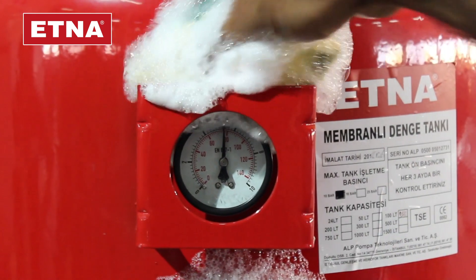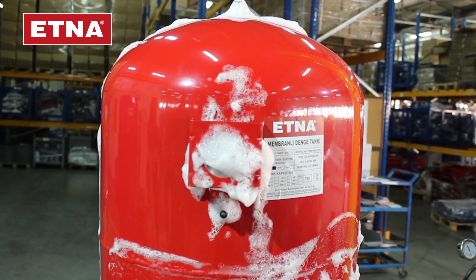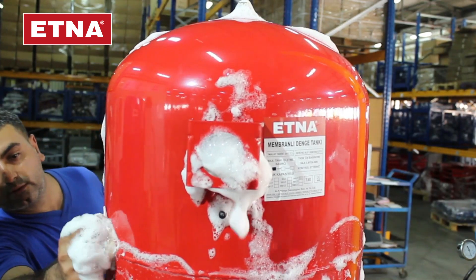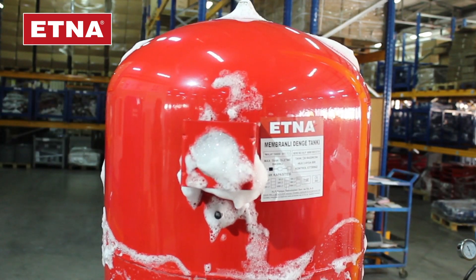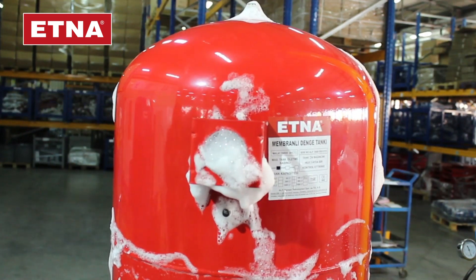Check air leakage of the expansion vessel connected to the pilot pump by using soap bubbles. If there is any air leakage, change the expansion vessel. Check the air charged in the tank and assure that the air pressure is 10% less than the starting pressure of the pilot.